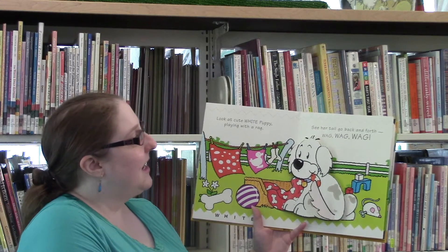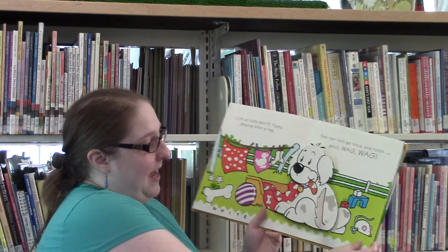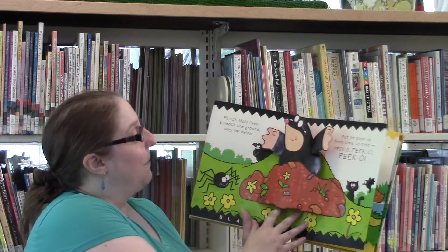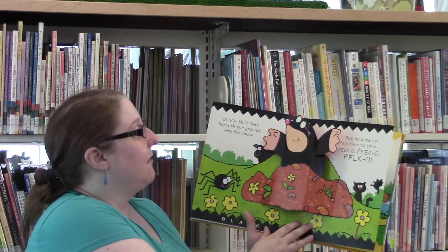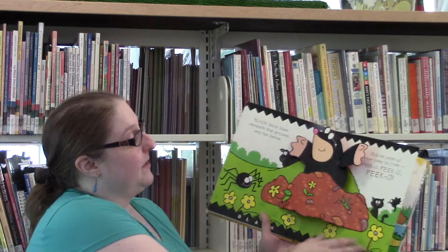Then the next page is a cute little pig. Big pink pig is very hungry — she's looking for her lunch. Can you help her find it? Munch, munch, munch. She's eating her lunch.